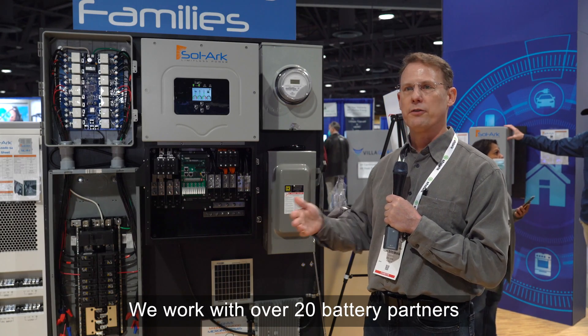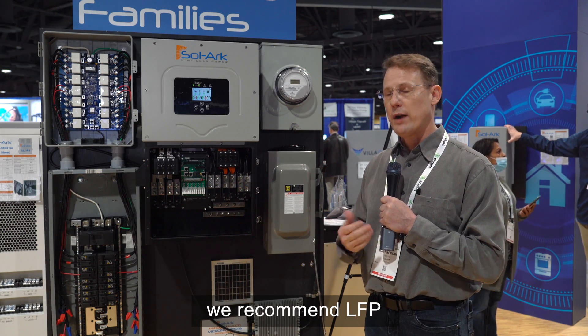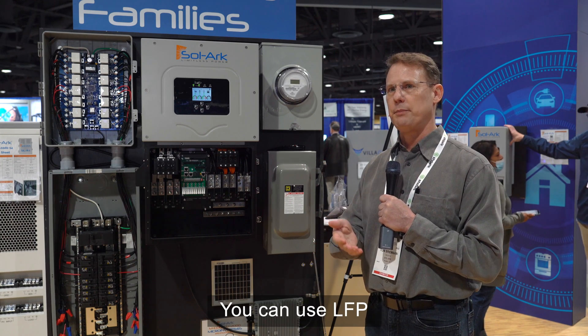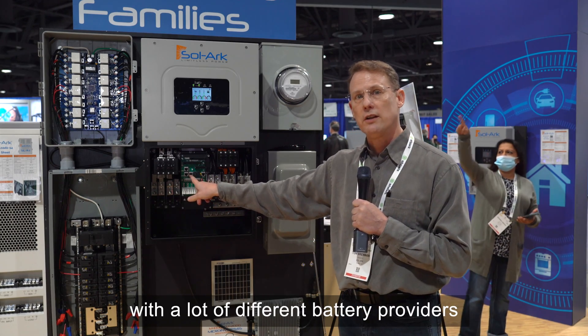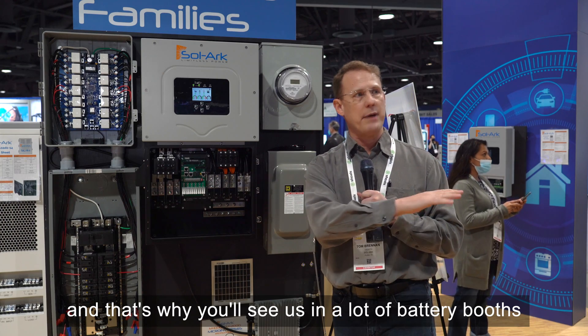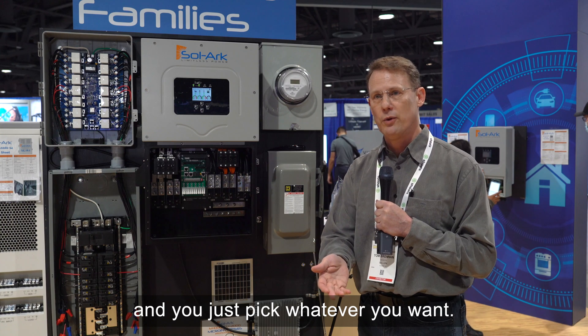We work with over 20 battery partners, and we recommend LFP, but you can use whatever you want — LTO, LFP, anything. We also integrate battery communications with a lot of different battery providers, which is why you'll see our system in a lot of battery booths here at the show. You just pick whatever you want.